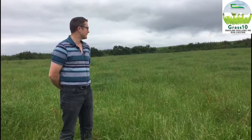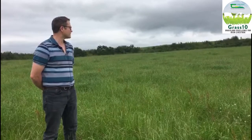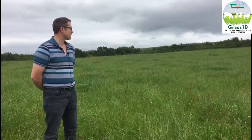What we have here is a paddock that has gone too strong, so I'm going to cut it for silage and make round bales of it. It's gone too strong and the quality isn't good enough for the cattle.